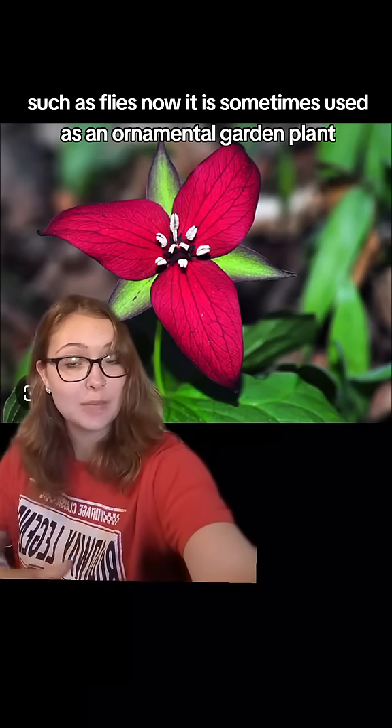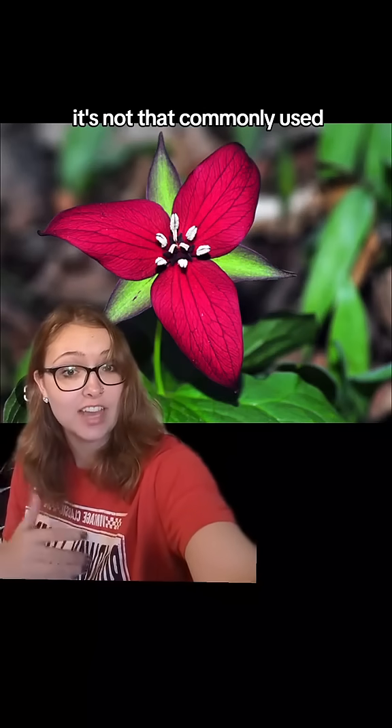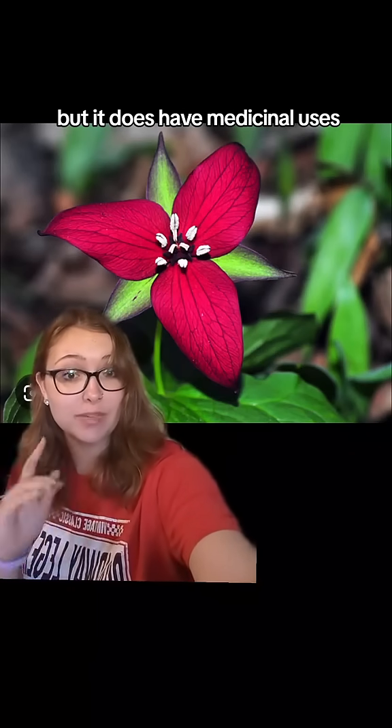Now it is sometimes used as an ornamental garden plant, but since it kind of smells bad, it's not that commonly used, but it does have medicinal uses.